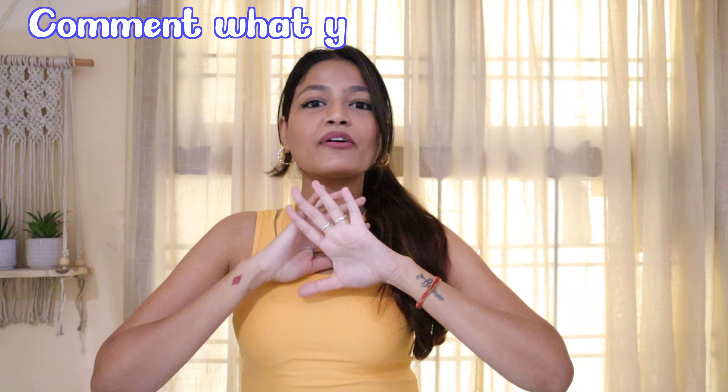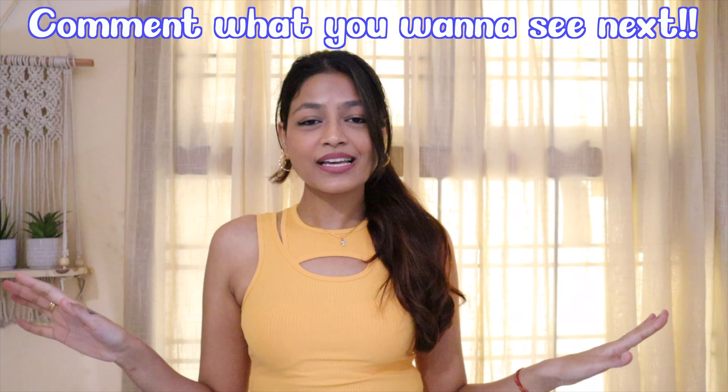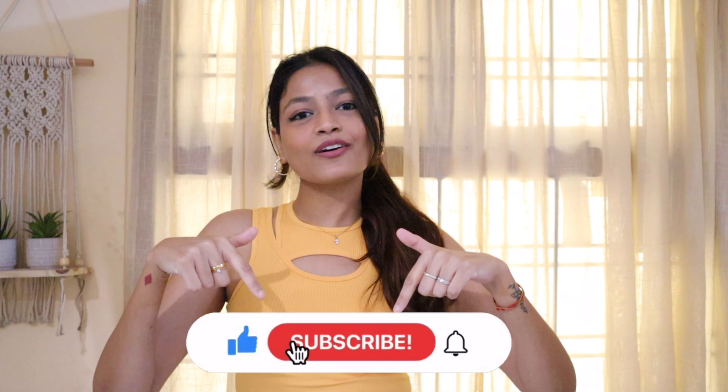Those were all of the products that I got from the Myntra EORS sale and I absolutely love every single one of them. I think there are more products — I'll show them on Instagram, maybe in a reel — so make sure to follow me on Instagram for that. I hope you guys liked this video and all of the products as much as I did. I'm going to be leaving all of the links down below so you can go check them out. If you liked this video, give it a big fat thumbs up, comment down below your favorite product, and let me know what other haul videos you'd like me to make. Please subscribe to my channel if you haven't already because it would mean the world to me. I will see you guys soon in another video — bye!